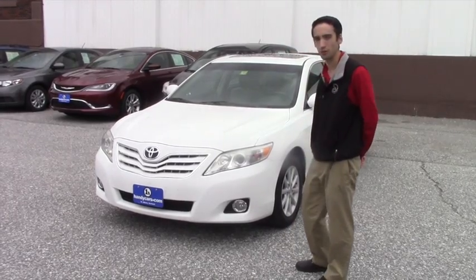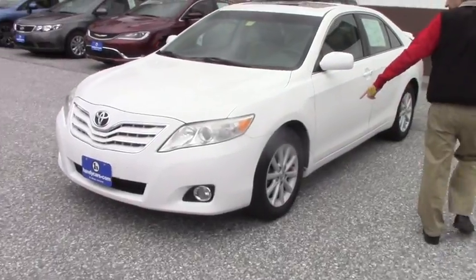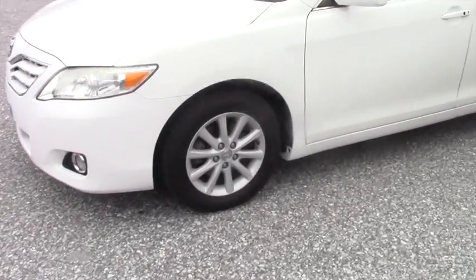It is the V6 model and it's fully loaded, so you're going to have the halogen headlights, the fog lights, the alloy Toyota rims, and color keyed mirrors.